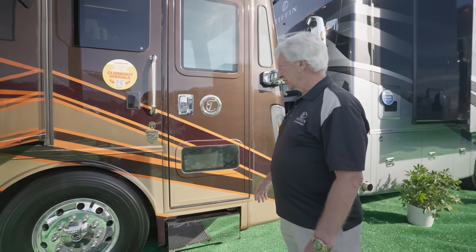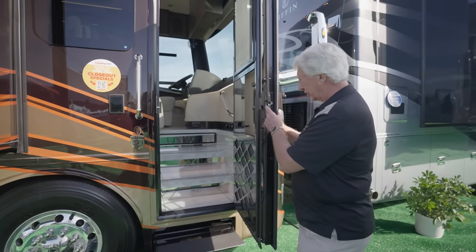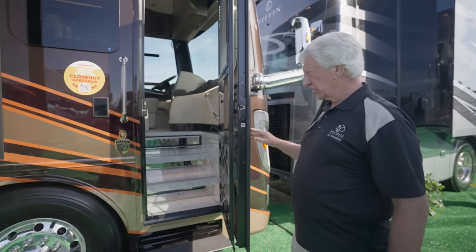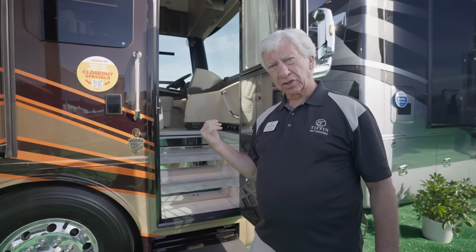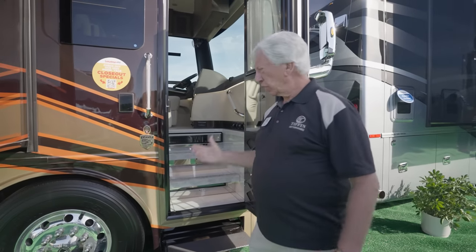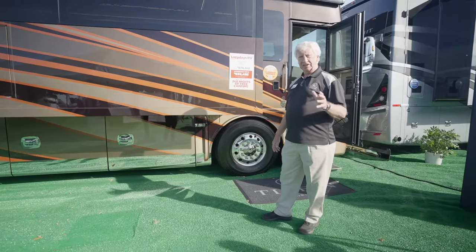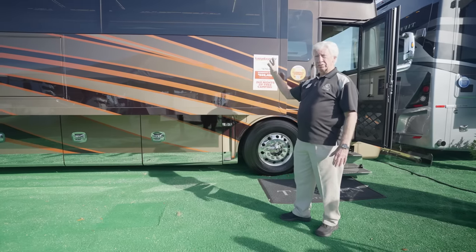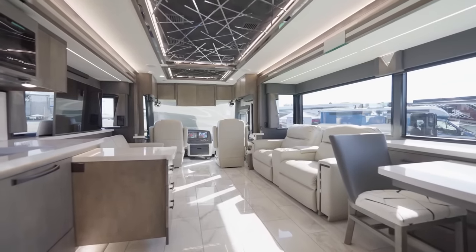Here we are at the entrance door to the new Zephyr. We are now using double latches on our entry and compartment doors — a one and two position. This makes it much easier to get in and out, and you can open it with just one finger. We've also given you a 30-inch entrance door so that someone with mobility issues — even a wheelchair — can get through. And inside, you'll see completely bonded dual-pane windows, the only motorhome we're using these in. They're absolutely beautiful and really open the outside to the inside.